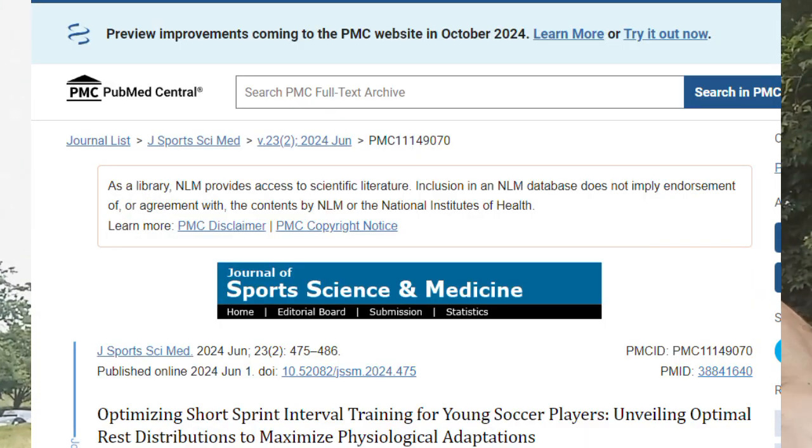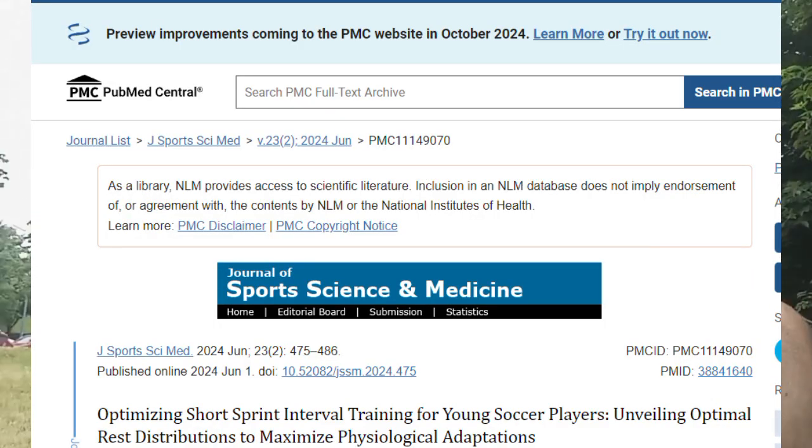Hello everyone, welcome back to my channel. June 21st, 2024, first day of summer. I have an interesting study I want to share with you that is going to open up your eyes.